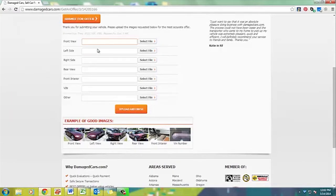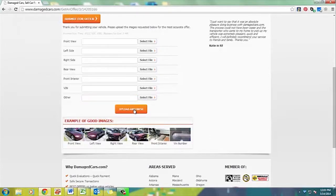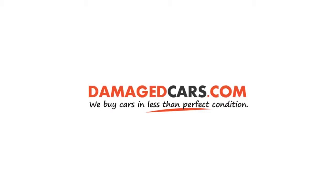On this new page you can add photos of your vehicle. These photos can be used to benefit the offer that we're going to give you. This has been Michael from Damaged Cars, where we buy cars in less than perfect condition. Thank you.